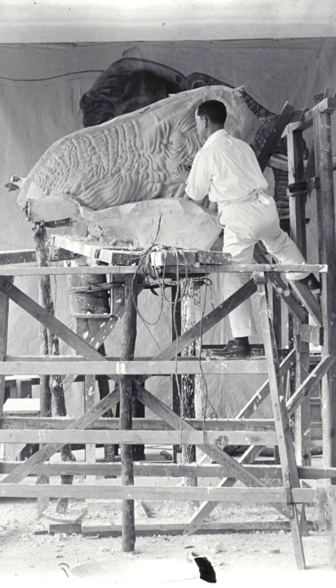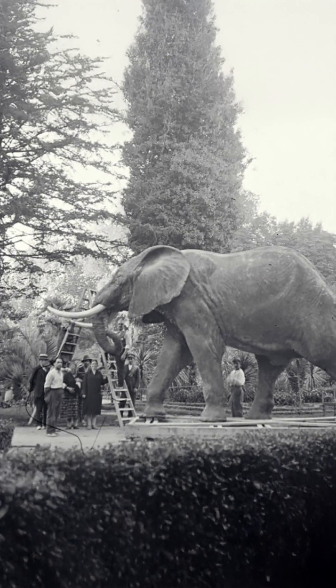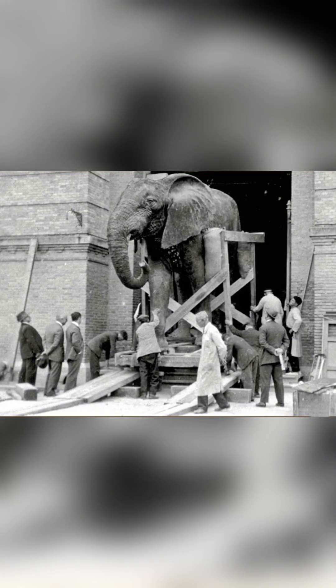Once the skin had been softened, sanded and retouched, the Museum had to work out a way to transport the newly constructed elephant from the Royal Botanical Garden to the Museum, where it can still be found today.